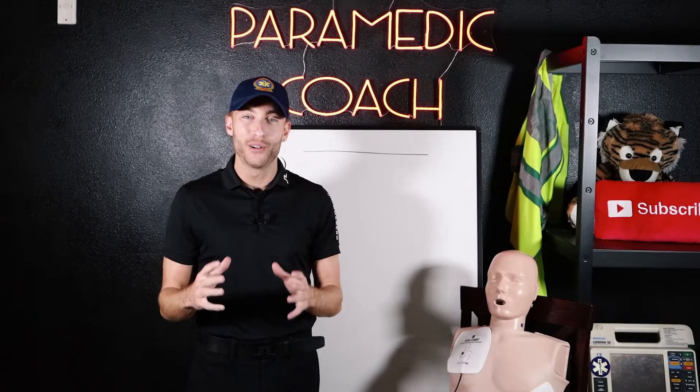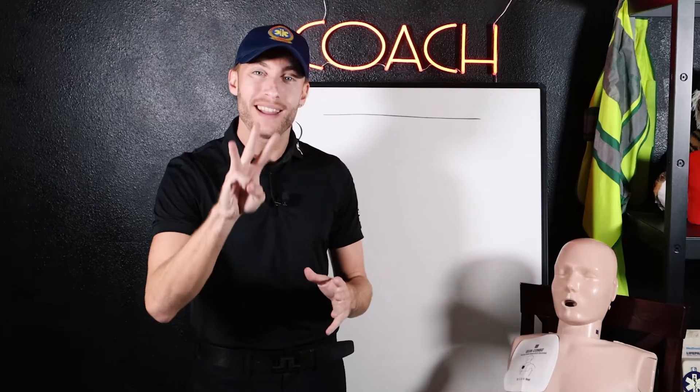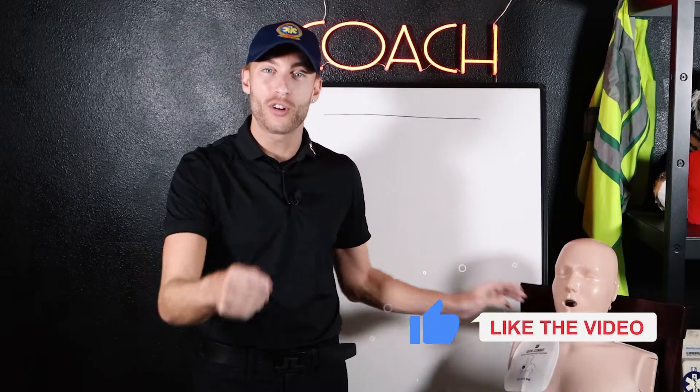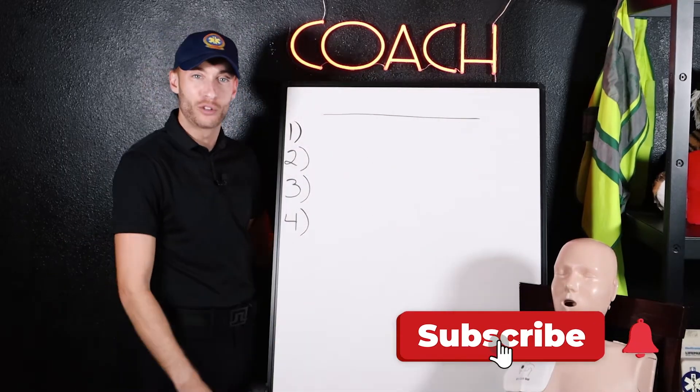Hey everyone, Evan the paramedic coach. I'm going to be breaking down three main subjects inside chest trauma. Stay tuned to the end — I've got a skill for you. Be sure to hit like and subscribe. Let's dive into it.